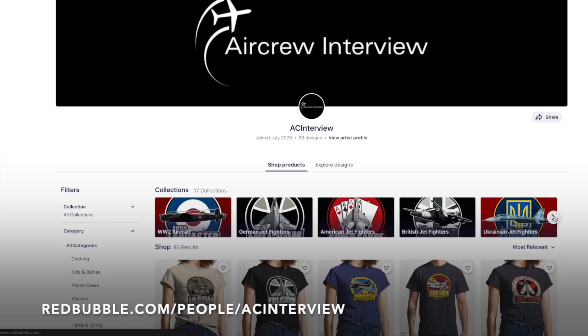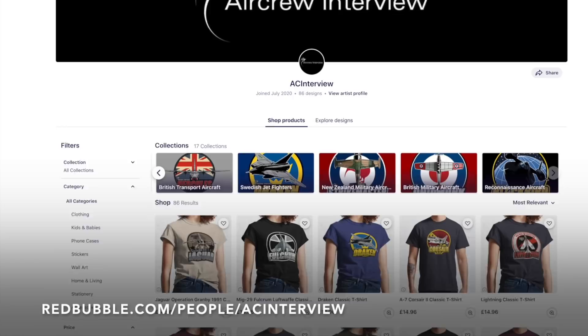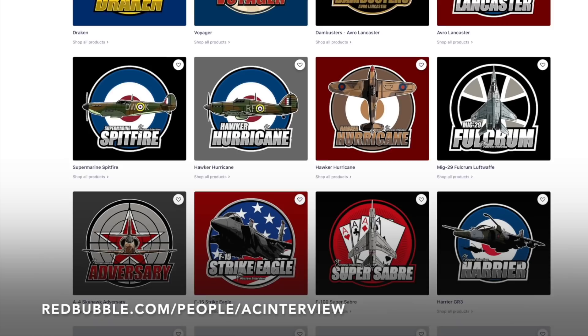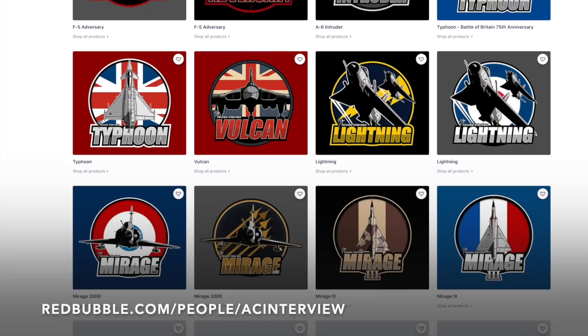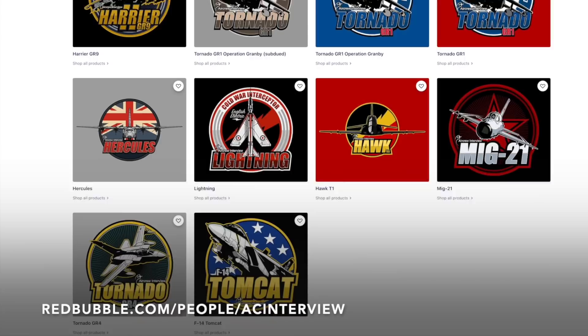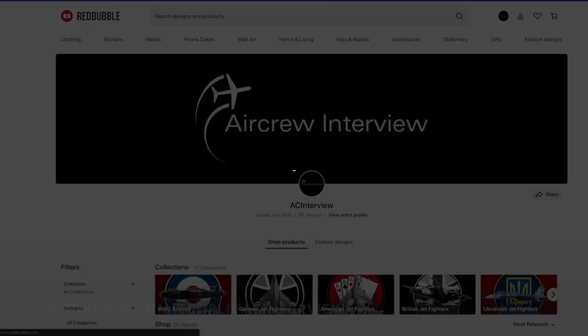Make sure you check out our online store where we work with our graphic designer to create stunning garment and product designs that feature a wide variety of aircraft types such as British fighters, World War II aircraft, American bombers, Russian fighters and much more. You can pick your favourite designs and personalise any items within our Redbubble store that range from clothing right the way through to stationery. You can head to our website aircrewinterview.tv and click store or go to redbubble.com/people/ACinterview.